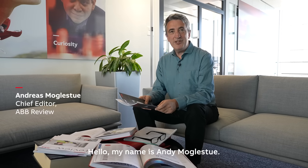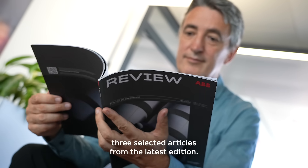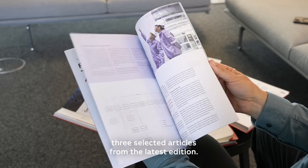Hello, my name is Andy Mogelstu. I'm the chief editor of AB Review. Today I would like to present to you three selected articles from the latest edition.